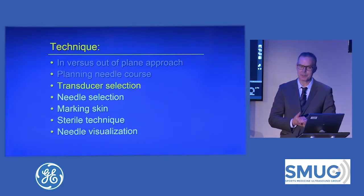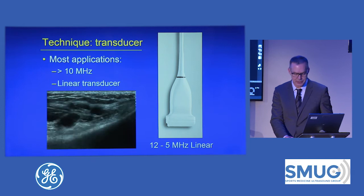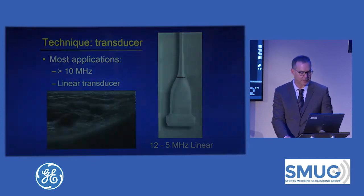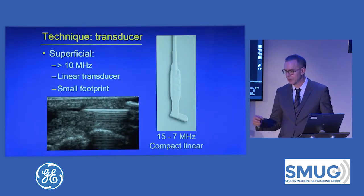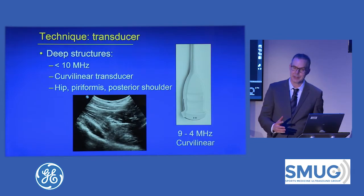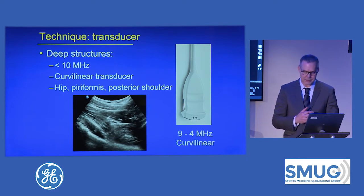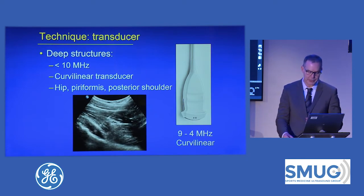So now the next step: what transducer do I use? In general, most procedures use a linear transducer — here's a larger footprint. The hockey stick transducer is great when you're working around smaller parts. I will use a curved linear transducer around the hip — I like the larger field of view, especially given the depth of the targets there for a hip joint injection.